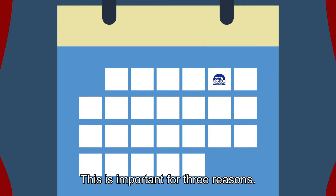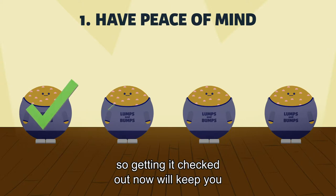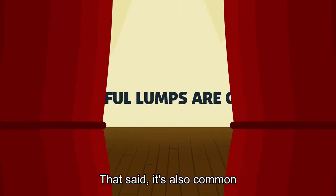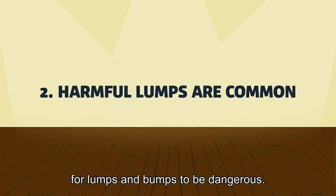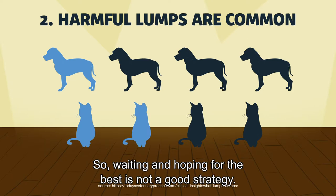This is important for three reasons. Many lumps and bumps turn out to be not that big of a deal, so getting it checked out now will keep you from worrying about it later. That said, it's also common for lumps and bumps to be dangerous. For dogs, about 20–40% are dangerous. For cats, 50%. So waiting and hoping for the best is not a good strategy.